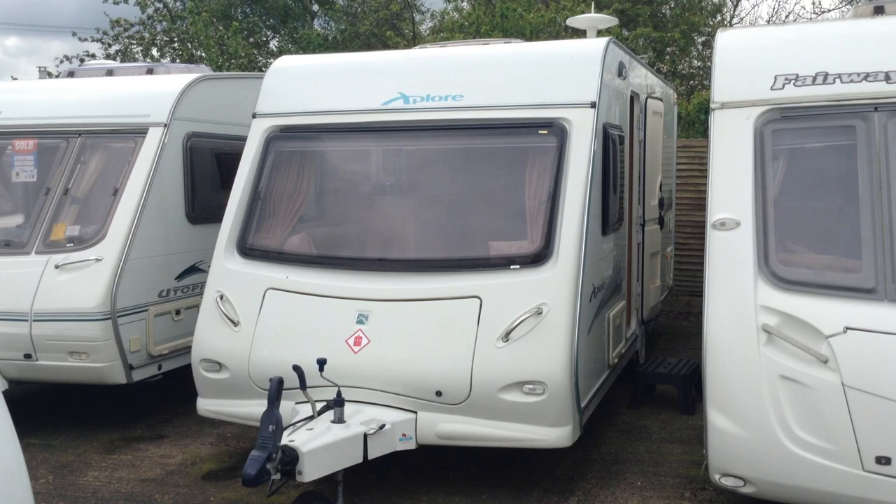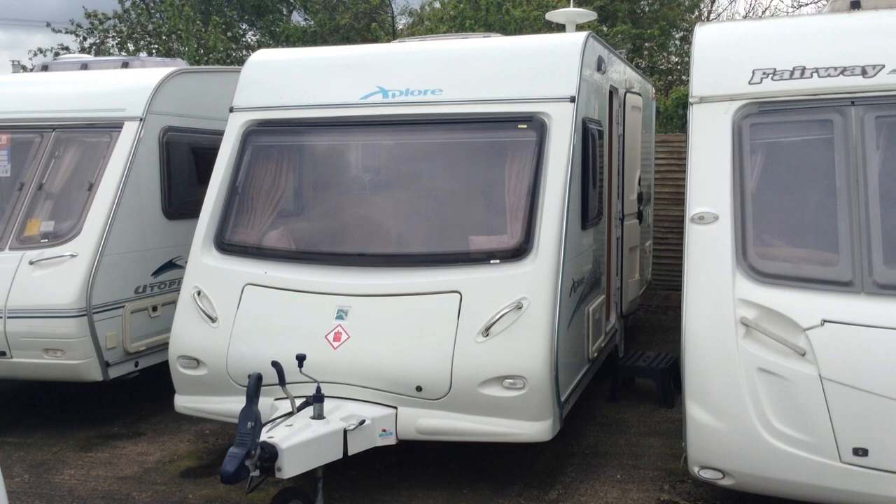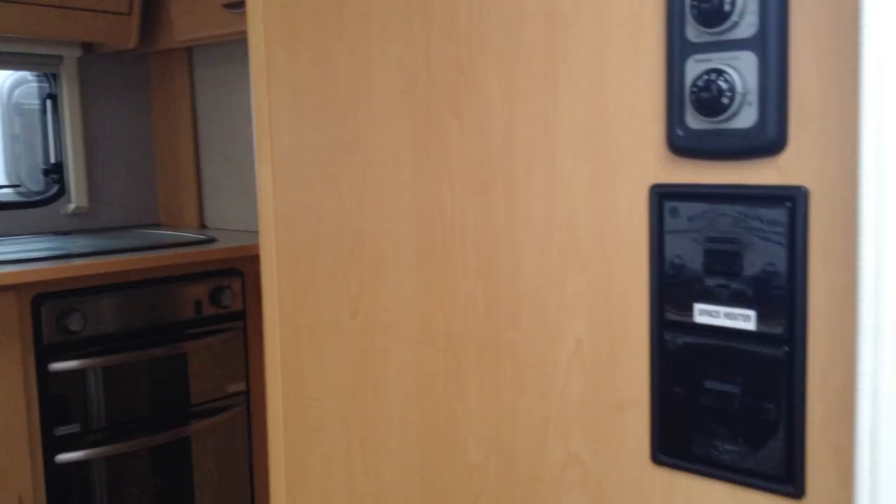It's got one big picture window at the front, which is lovely — when you're sitting in the lounge area you've got great views of your surroundings. I'll show you around it, pointing out some of its features and benefits as we go.